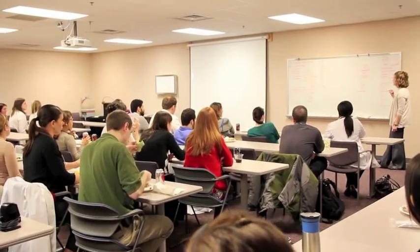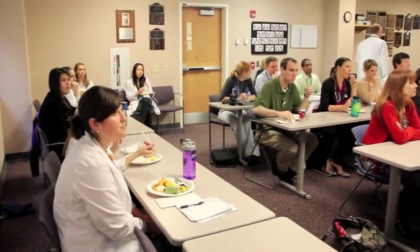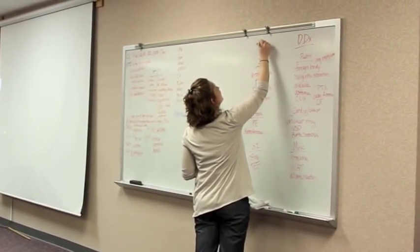After we finish rounding, we go to our noon conference, which can consist of a lot of different things that change every day of the week. Sometimes one of the residents will present an interesting case they took part in and we'll work together to come up with the diagnosis. Other times, one of the attendings from a subspecialty will come give us a lecture — it kind of depends on what day it is.